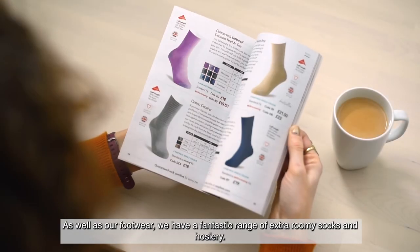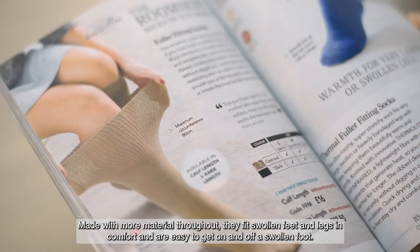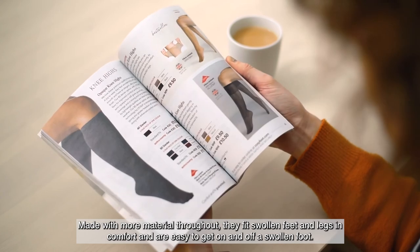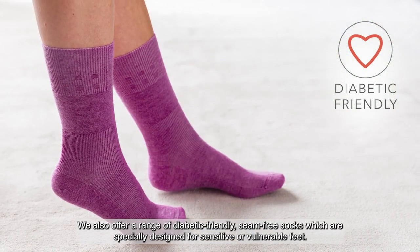As well as our footwear, we have a fantastic range of extra roomy socks and hosiery. Made with more material throughout, they fit swollen feet and legs in comfort and are easy to get on and off a swollen foot. We also offer a range of diabetic friendly, seam free socks which are specially designed for sensitive or vulnerable feet.